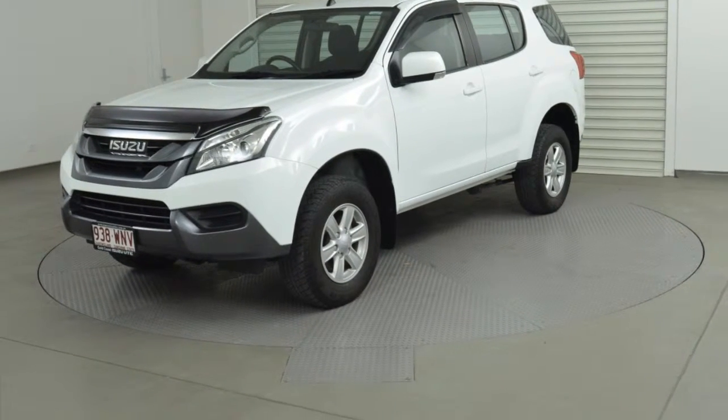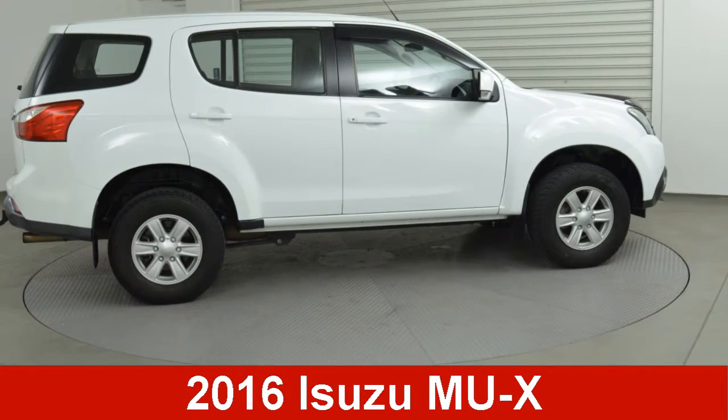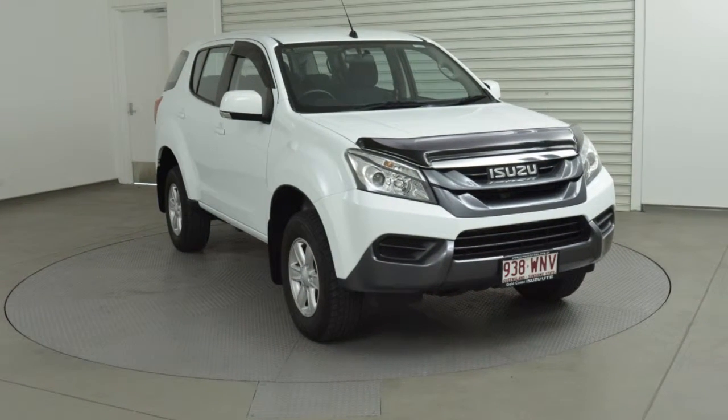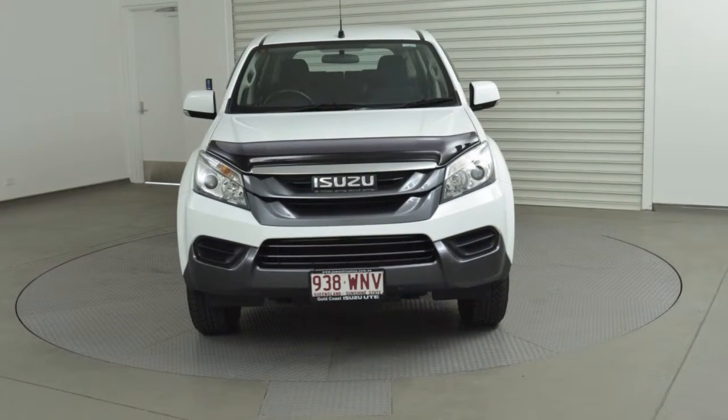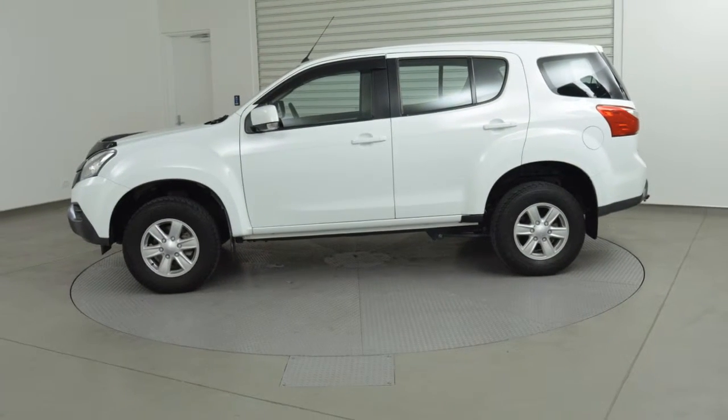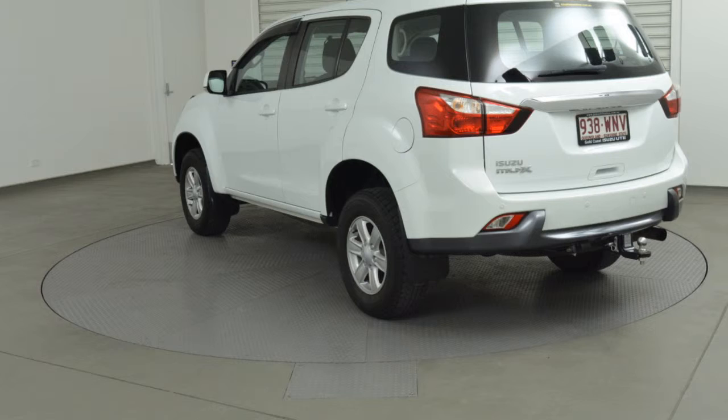You'll simply love this 2016 Isuzu. It has a reliable 3.0-litre engine and responds smoothly with its 5-speed automatic transmission. The attractive white exterior is complemented by its stylish interior.